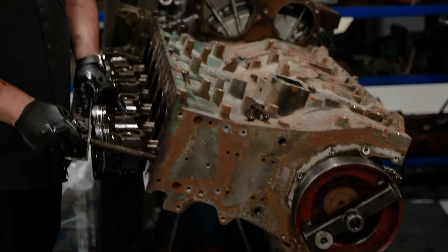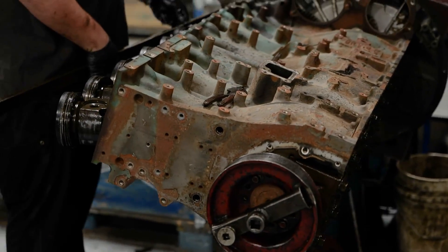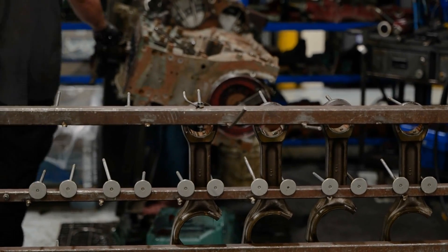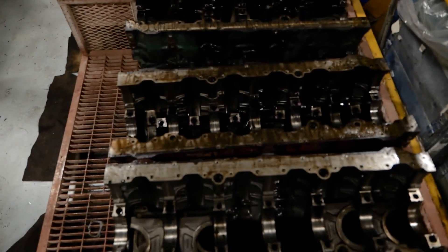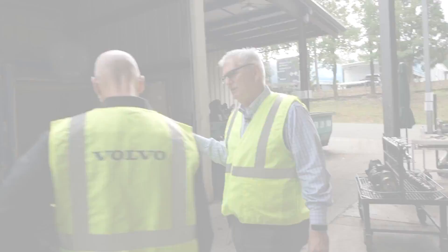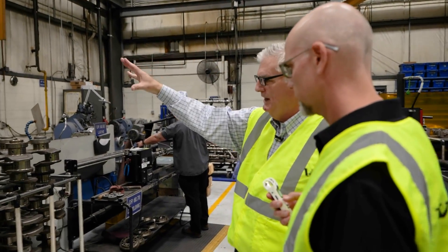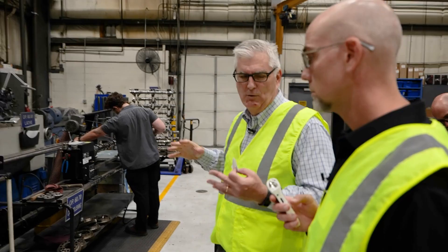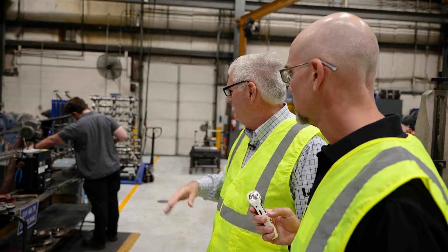These items are set up to go to the oven to be baked — high-temperature cleaning and baking of major castings. The major castings will come into these ovens overnight. Once everything gets disassembled and cleaned, it comes into this pressurized room where all the machining and requalification of the major castings takes place.